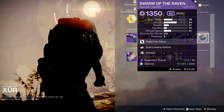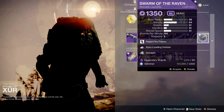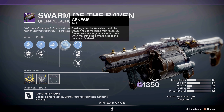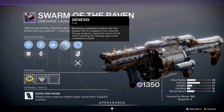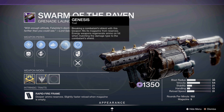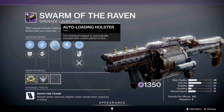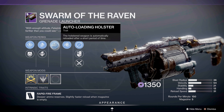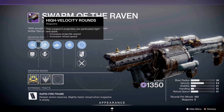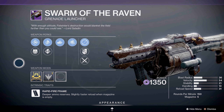Next is Swarm of the Raven, a heavy grenade launcher with Auto-Loading Holster and Genesis. Genesis is very situational — breaking a combatant's shield with this weapon fills the magazine from reserves, with energy weapons regenerating ammo on hit when matching the damage type to the combatant's shield. Auto-Loading Holster is nice — when the weapon is holstered it regenerates your ammo. It has Mini Frags, High Velocity Rounds, Volatile Launch, and Counter Mass. Pick this up for your collection if you don't have it, but I would give this one a pass.